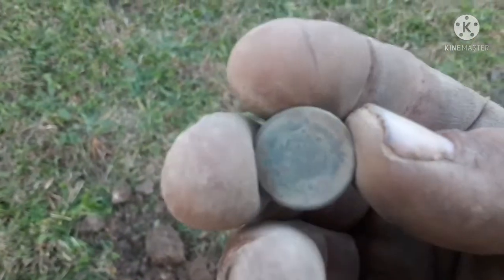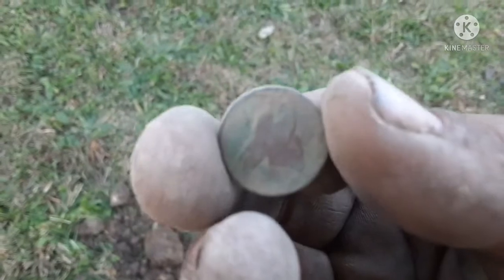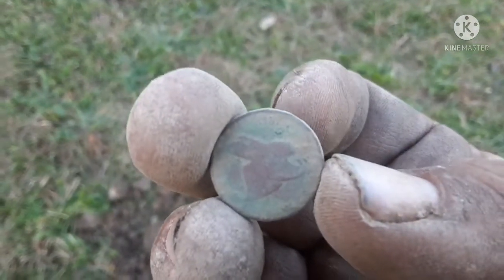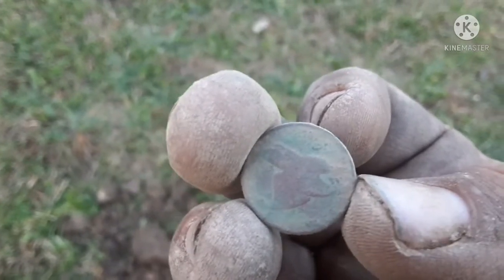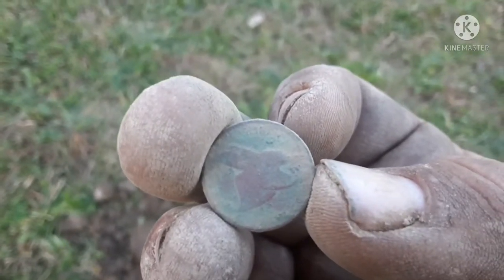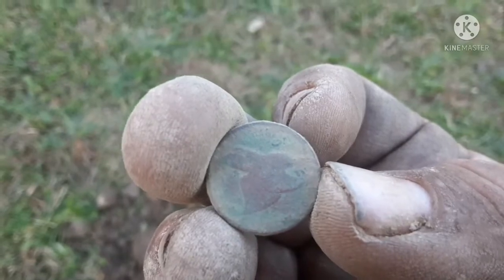Just got this strange signal, pretty low tone, so I dug it up. It has one cent on the back and looks to be like a flying eagle cent. This is awesome — I think that's what it is. I'm pretty sure this is a flying eagle cent. What a save if it is, man!